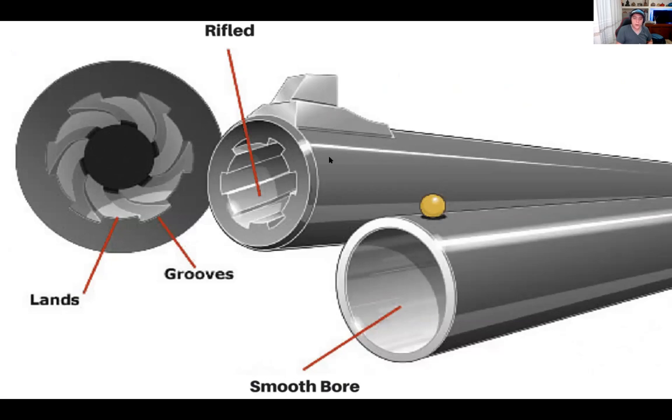Here's a rifled barrel and here's a smoothbore barrel. A rifled barrel has grooves that turn on the inside, like what you'd find in handguns and hand pistols. But a smoothbore barrel is completely smooth — it's like a tube with nothing on the inside.